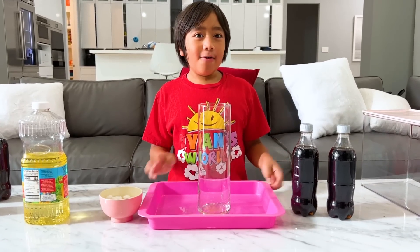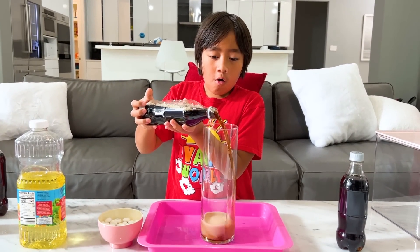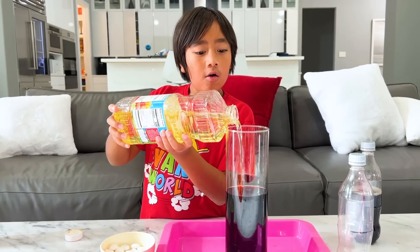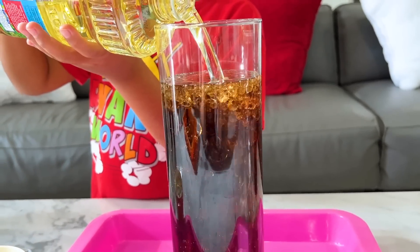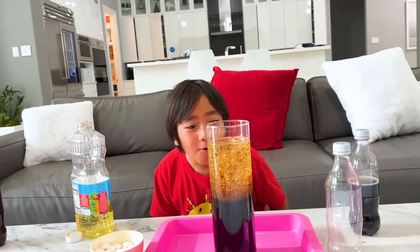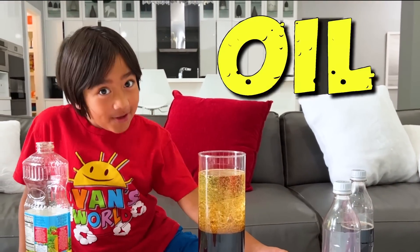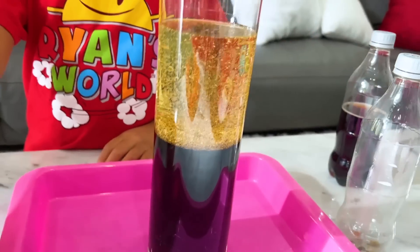First, add in Diet Coke. And now for the oil. Whoa! That looks so cool! All the oil is on the top and all the Coke is on the bottom. And Ryan, why is that? Because oil is less dense than water. Well, Diet Coke is mainly made out of water.